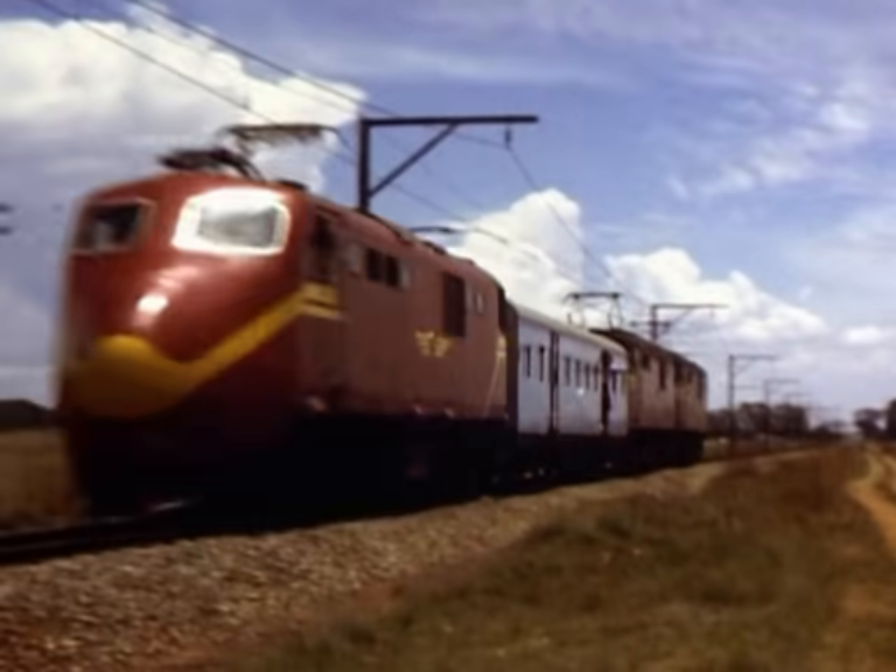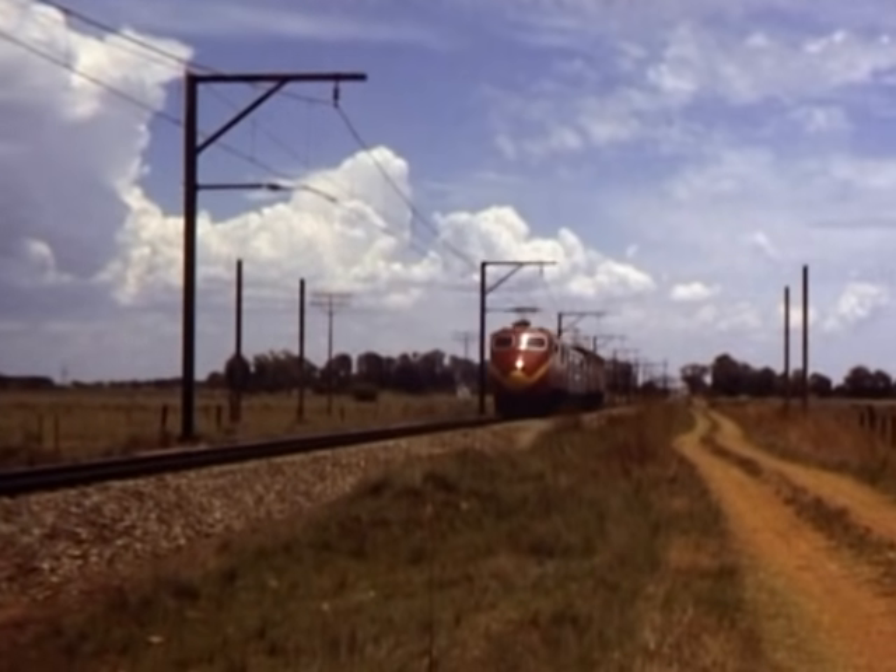6E1s haul the high-speed train back to its starting point. Now listen to the speed being recorded.